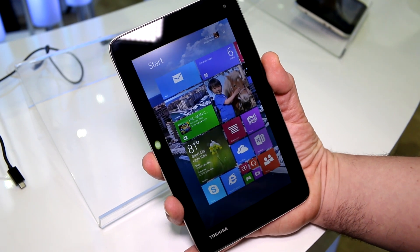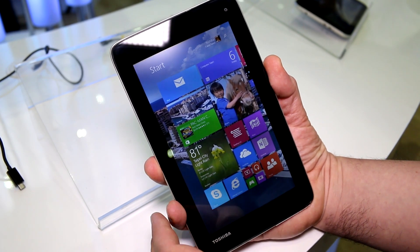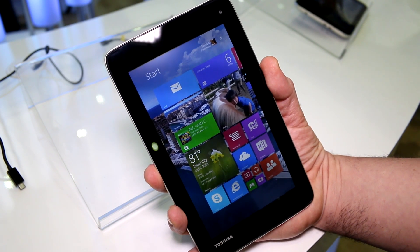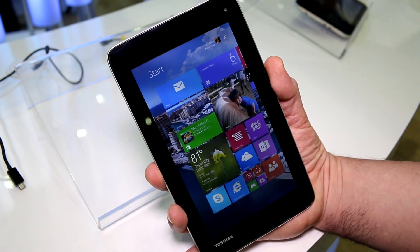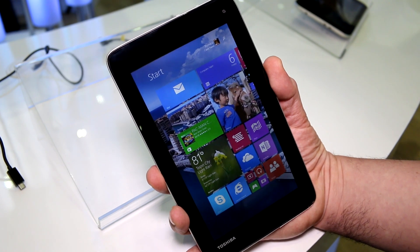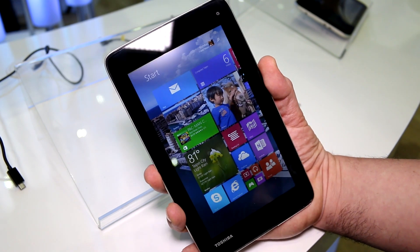I'm Roland with MobileGeeks right here at the Intel booth of Computex 2014. What we have right here is the so-called prototype machine. That's the first 7-inch tablet running Windows 8.1 from a well-known manufacturer. That's the Toshiba prototype.